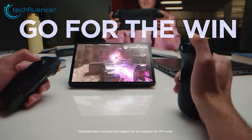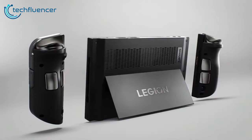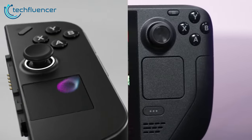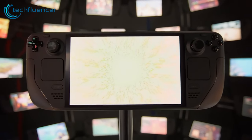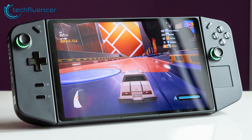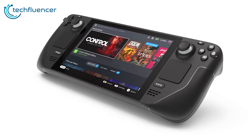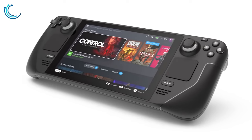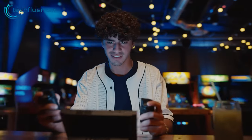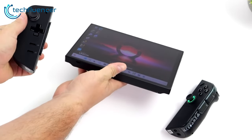When separated, the right controller doubles as a mouse for first-person shooter games. The kickstand also enables tabletop mode. Both devices incorporate trackpads for PC navigation. Overall, while the Steam Deck offers refined, purpose-built ergonomics, the Legion Go provides flexibility through its convertible design. Design-wise, there are pros and cons to each approach — we appreciate the refined ergonomics and balanced feel of the Steam Deck OLED, while the Legion Go's detachable controllers provide helpful versatility. Being able to separate the controllers opens up more ways to use the device.